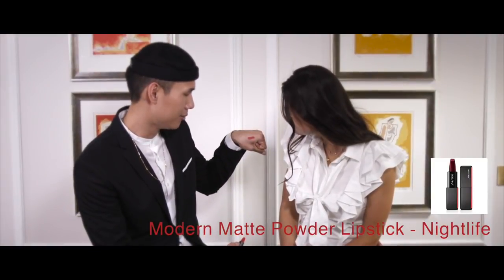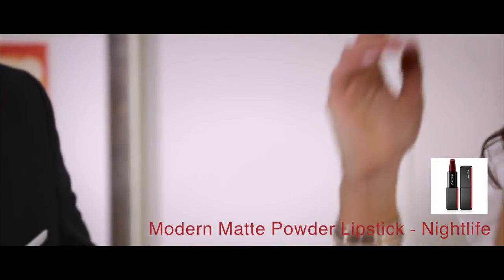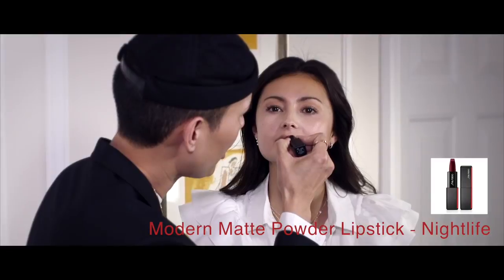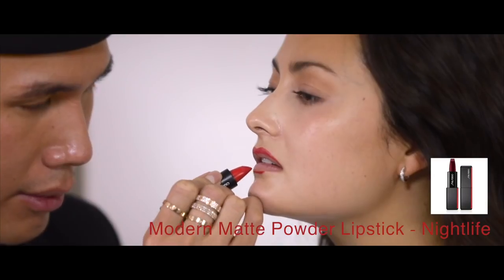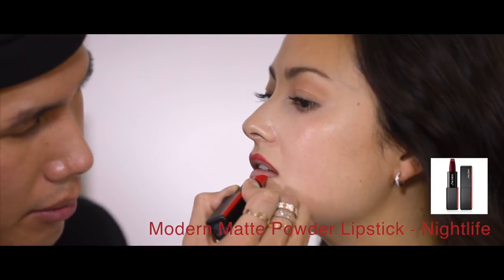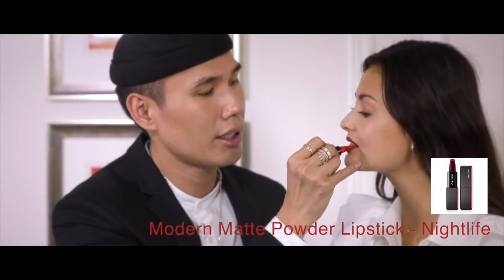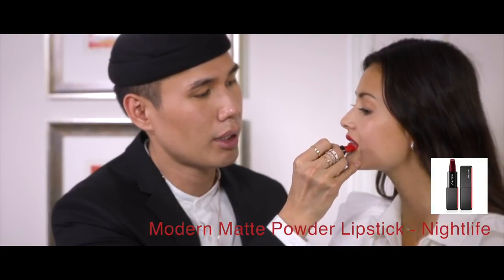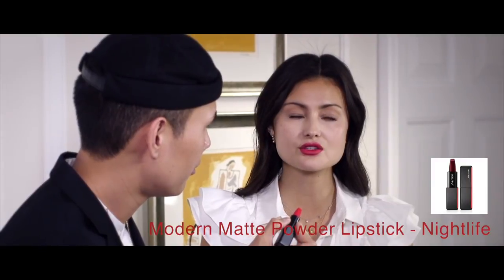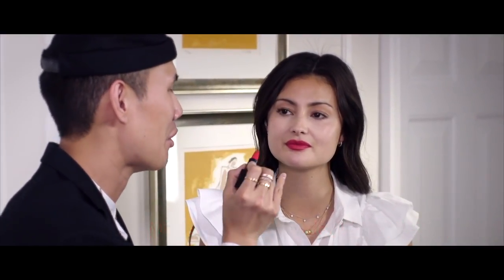Look how much pigment there is — so nice, and it's not feathering at all into your skin. I'm gonna start from the center of your lips and work my way towards the perimeter, using the edge as my lip liner. I'm just gonna fill in the rest of the lips. How does the texture feel? It's so comfortable on the lip — it almost feels like a lip balm, it doesn't feel like a lipstick at all. That is what we want.